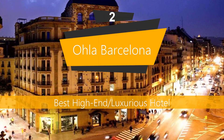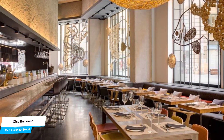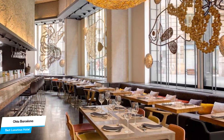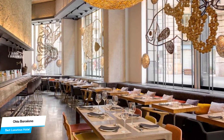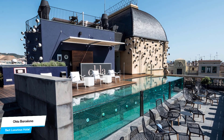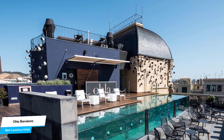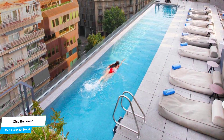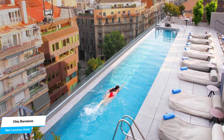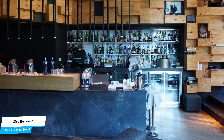Number 2: Ohla Barcelona – Best High-End or Luxurious Hotel. If you've saved some money up or don't care about the cost and want to have the best time possible with an unforgettable trip, then Ohla Barcelona is the one for you. This is a luxurious hotel that offers almost anything you can think of, and their main goal is to provide you with an unforgettable experience. Whether you're traveling alone, as a couple, or with your family, this hotel will be great for you. Ohla Barcelona is a luxury hotel with spa near Barcelona Cathedral, just 400 meters from the center.